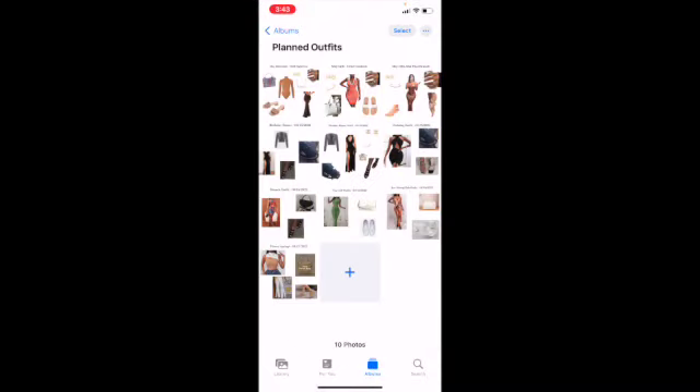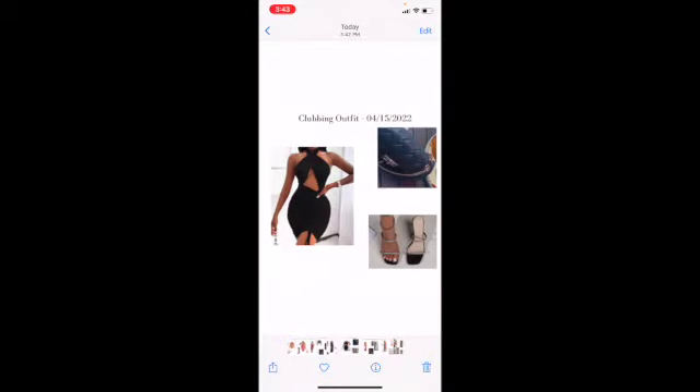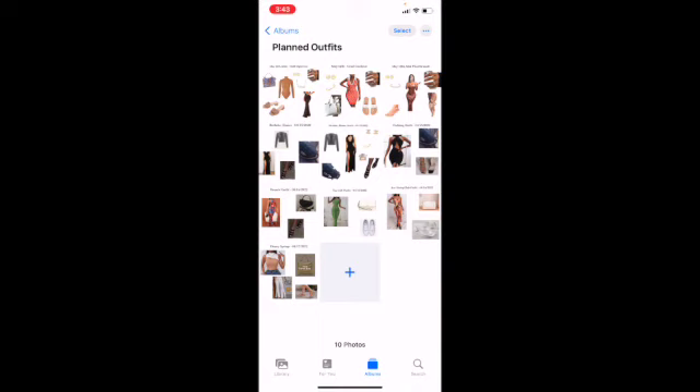Now you know where all your outfits are and can easily find them, especially when packing. While you're actually on the trip, you can check the plan and ask yourself if this is still the vibe for the day. I think this is literally the most helpful thing for me — saving money by not overbuying clothes and being more organized. I hope you guys enjoyed this video. Thank you so much for watching. Love you guys!